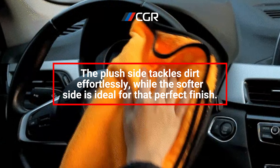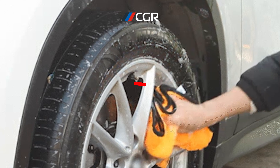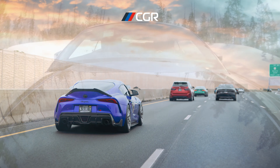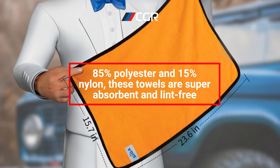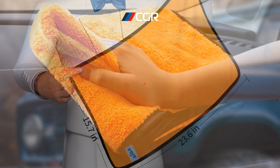The plush side tackles dirt effortlessly, while the softer side is ideal for that perfect finish. Made from a blend of 85% polyester and 15% nylon, these towels are super absorbent and lint-free. Say goodbye to streaks and hello to a spotless shine.